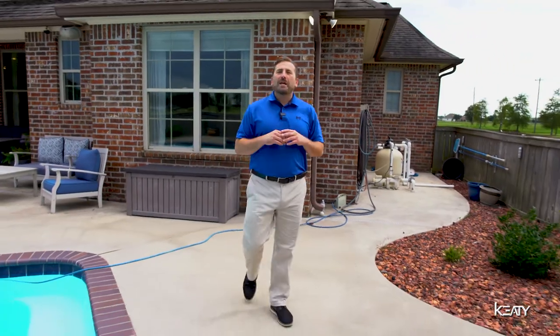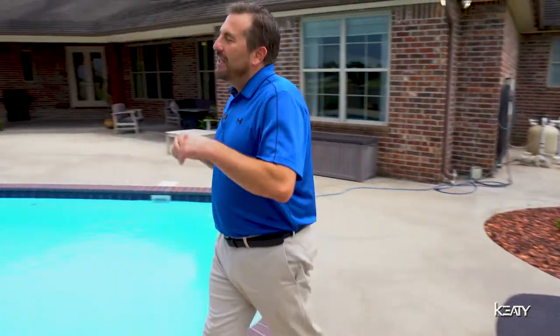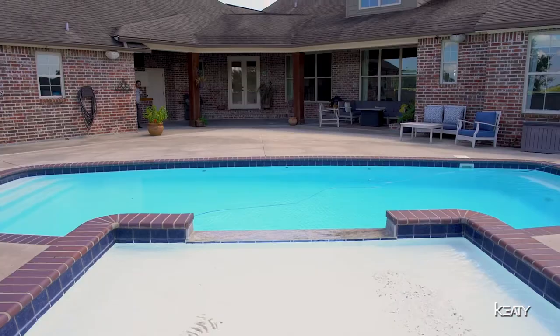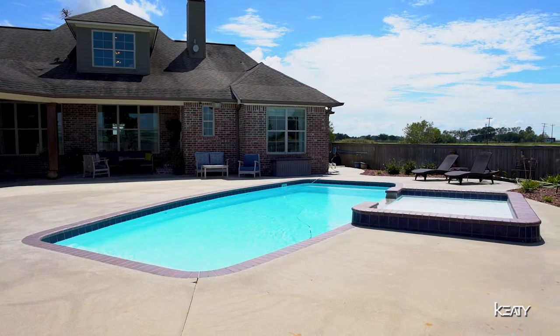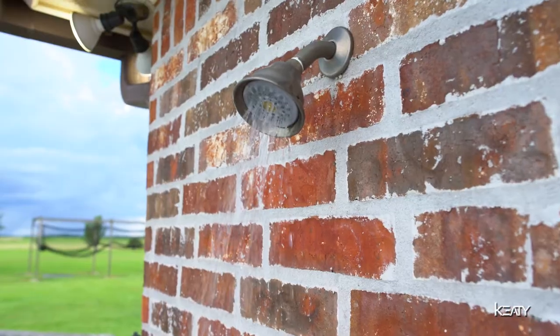Another great thing about this pool is if you want to work on that perfect tan, don't do it in the heat — do it in style in this cool, soothing tanning day. And don't forget, once you finish swimming and tanning for the day, rinse off in your outdoor shower.